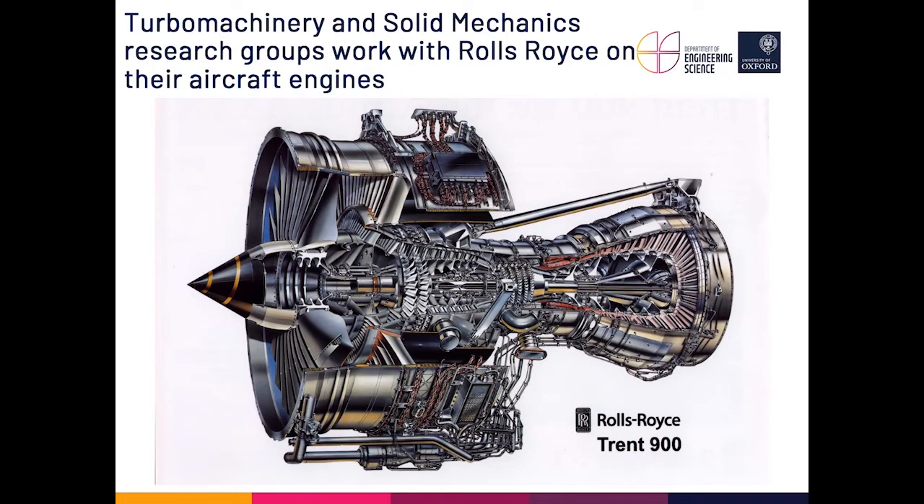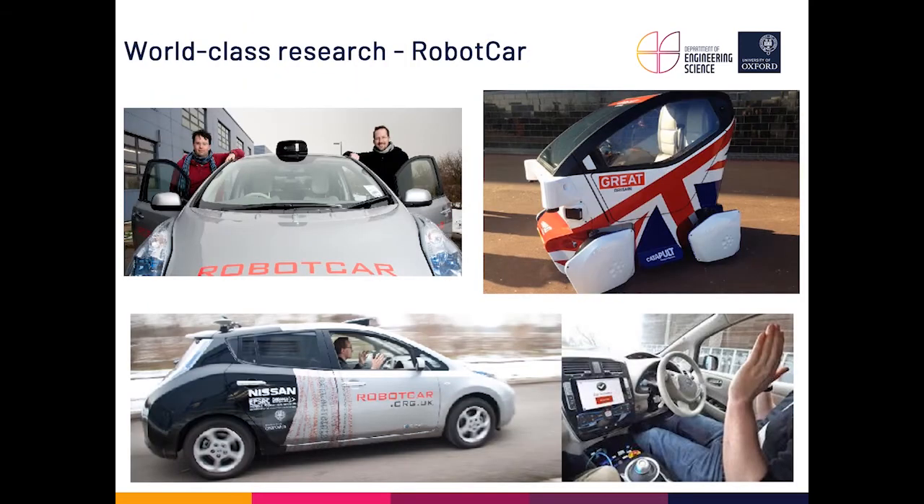Another example is the Rolls-Royce Trent 900 engine — very similar to the one I did my PhD on. We have a very big turbomachinery group and a solid mechanics group that work with Rolls-Royce on their aircraft engines. We have one of the biggest industrially funded groups in the country, with a lot of industrial input and collaboration in designing these complex engines.